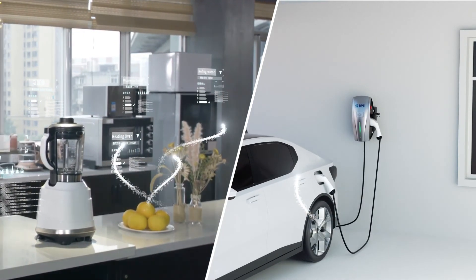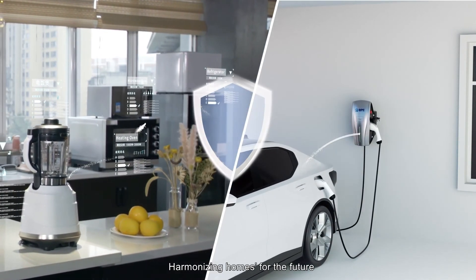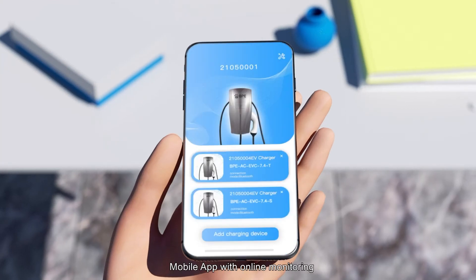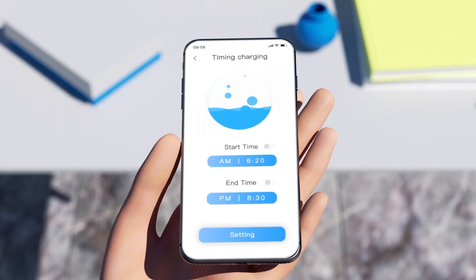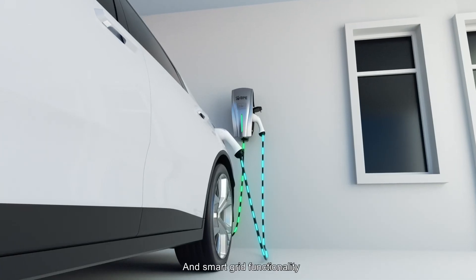Simple and easy to install. Harmonising homes for the future. Mobile app with online monitoring providing real-time charging updates and smart grid functionality.